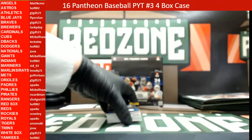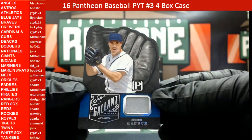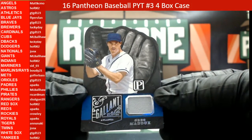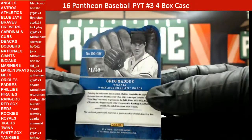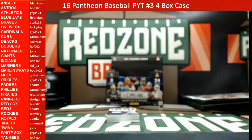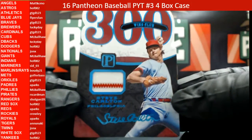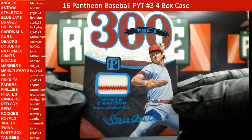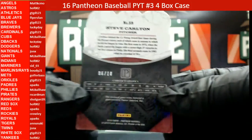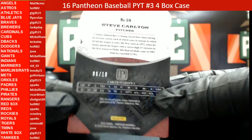Our last card is going to be a redemption. For the Atlanta Braves we have a Greg Maddux, 71 out of 99. For the Phillies we have a Steve Carlton — check out that pinstripe, that's a cool look — 300 Wins Club, 6 out of 10, heading out to ML Ball Hawk.